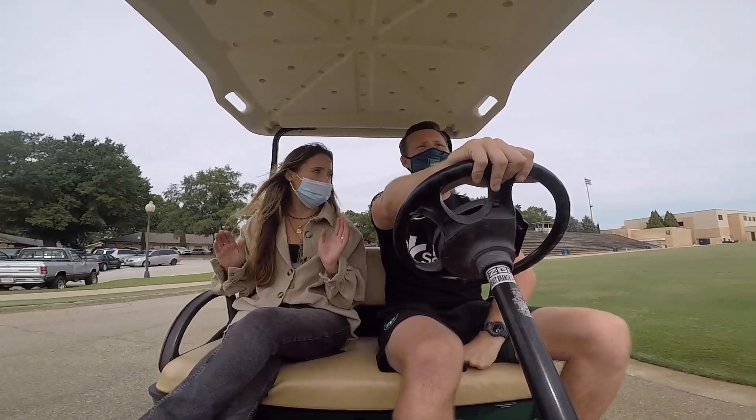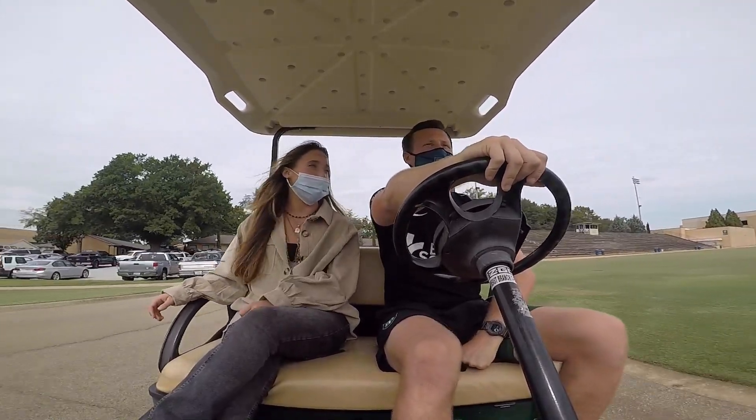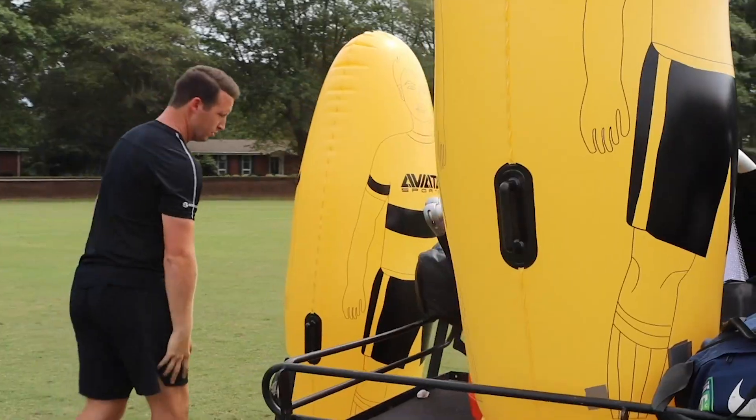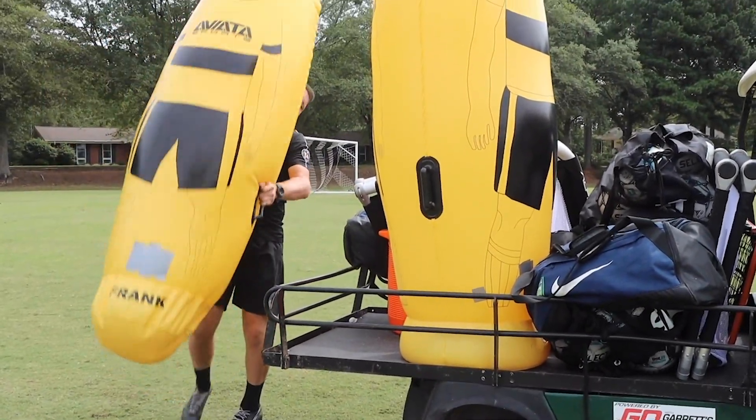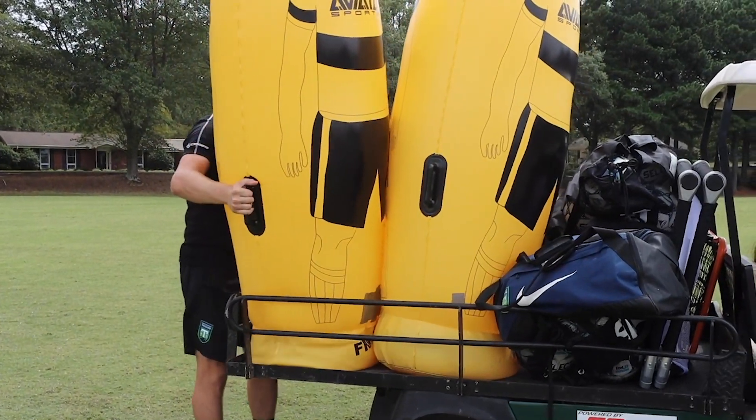What is the heaviest piece of equipment that you have to put in the back of the scooter? It's got to be the aerodynamic — we have probably 30 to 40 pounds of water in those. Oh my, they look so light! Yeah, they're great.